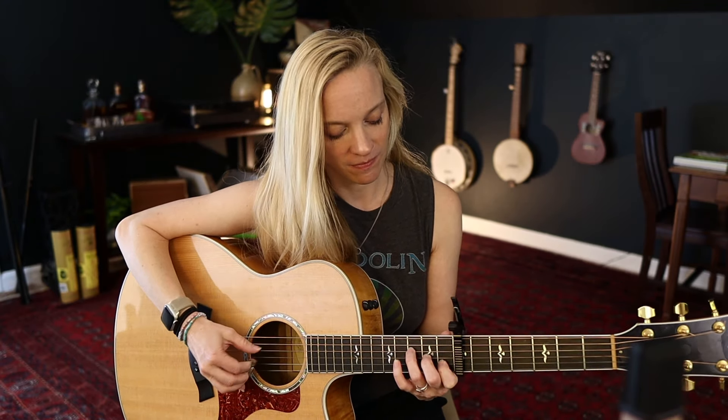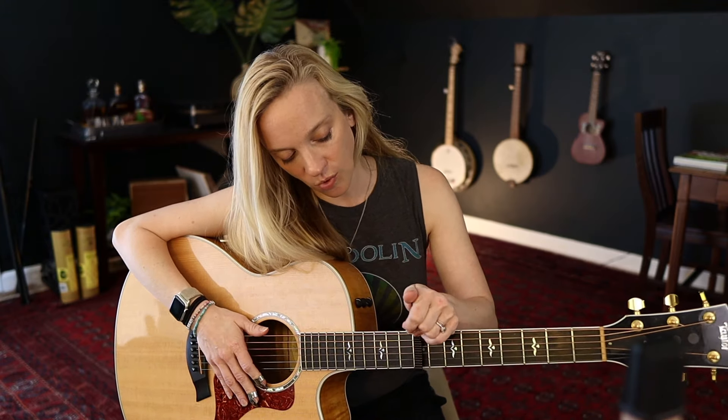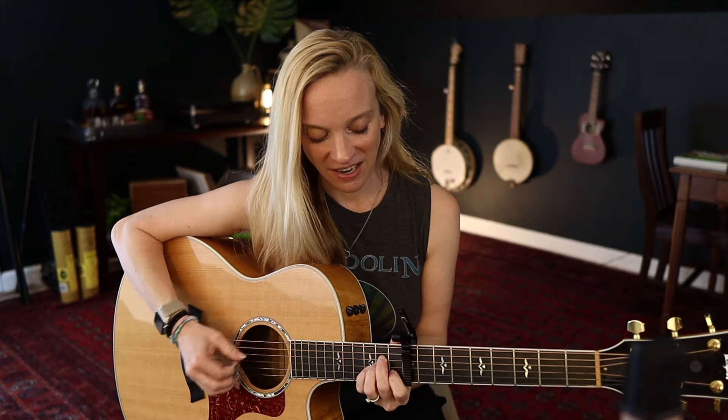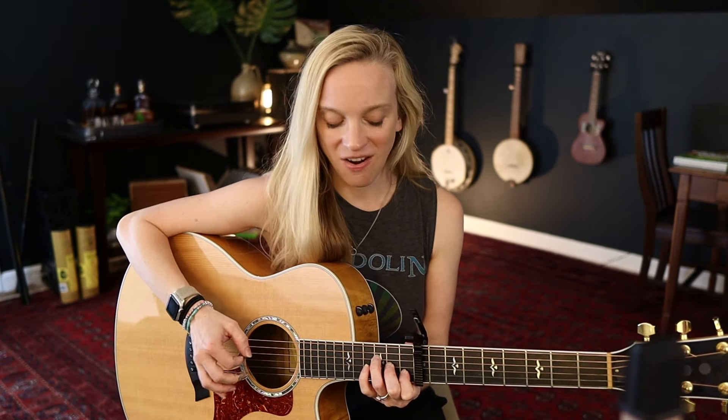So that same progression up here — that was where I had started with it, and then I moved it up a couple more. It's pretty high up here, but I liked it. I also tend to like that high, tingly kind of playing, which is why I play with a maple guitar, which gives you a lot of that high-end. It's just kind of my preference. So that is where I have it right now, and I can play through this song. I just started working on it, so let's see how this goes.